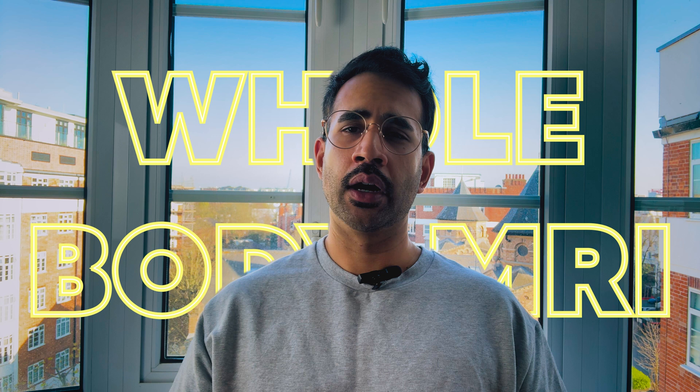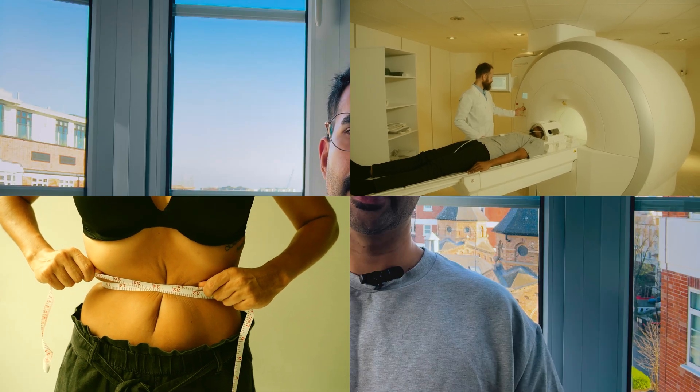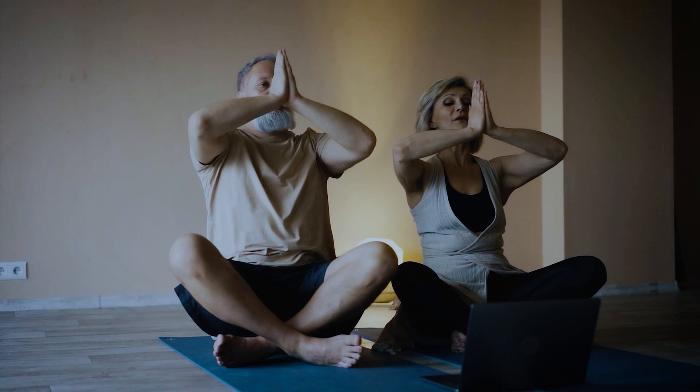Today we are diving into a topic that's been buzzing around for quite some time now: whole body MRI. If you've seen the ads or read the headlines, you might be thinking about whether a whole body MRI is something you should consider. It promises to give you a detailed snapshot of your entire body — essentially a comprehensive health checker — but are they actually worth it? Let's break down the pros and cons and help you decide.